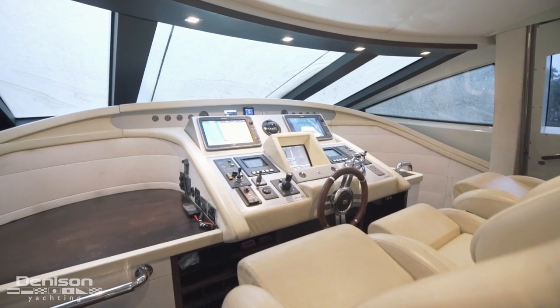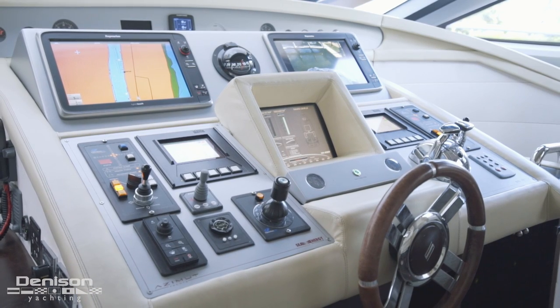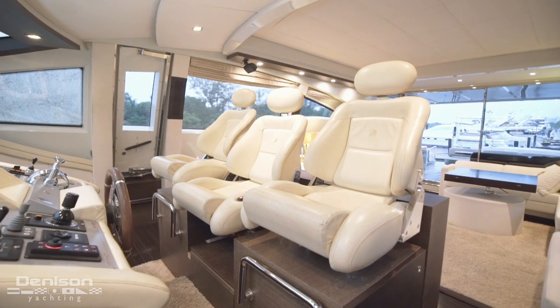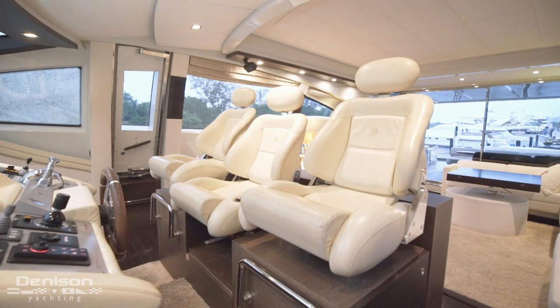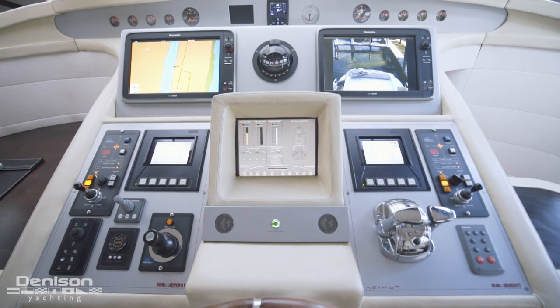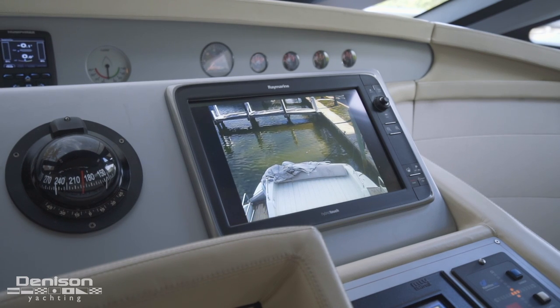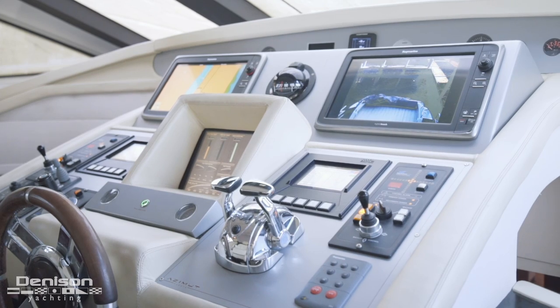Let's take a look at the helm. The helm station is quite large. It's wrapped in leather and hardwood. The three centerline helm seats face an array of electronic screens. The Garmin displays give the ability to view engine room cameras, aft deck cameras, and night vision cameras, depending upon what you need.